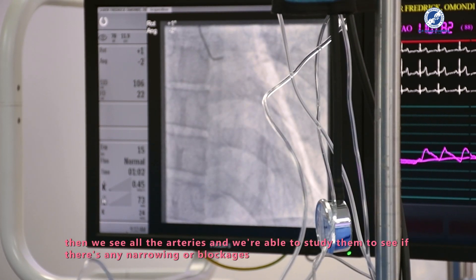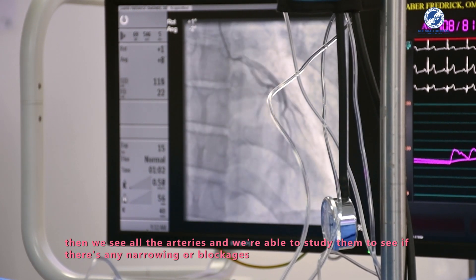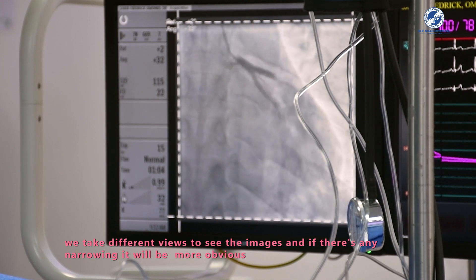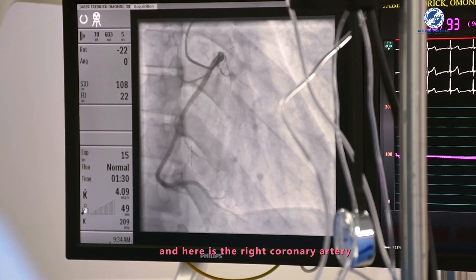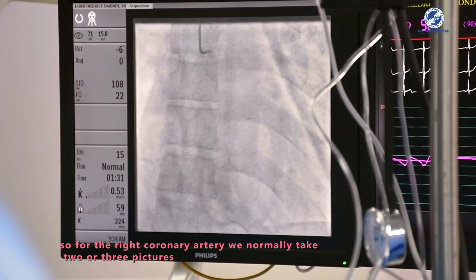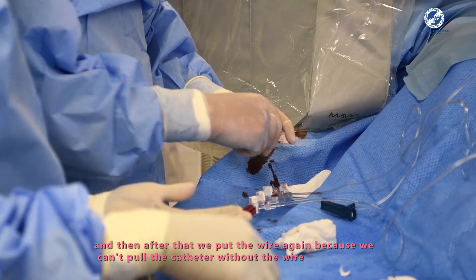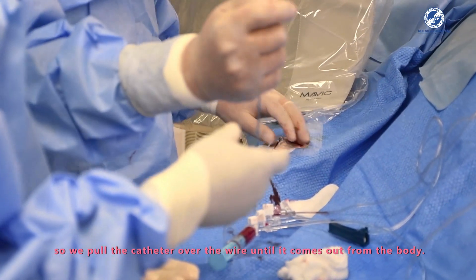We can now see all the arteries and study them for any narrowing or blockages. We take different views to visualize the images more clearly — if there is any narrowing, it becomes more obvious. Here is the right coronary artery. For the right coronary artery we normally take two or three pictures. Afterward, we place the wire again and pull the catheter back over the wire until it exits the body.